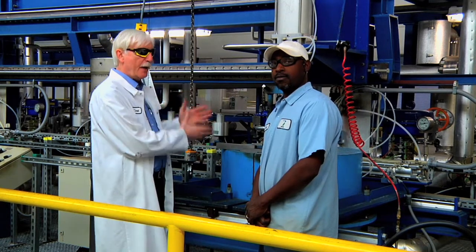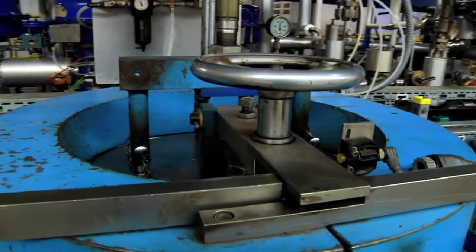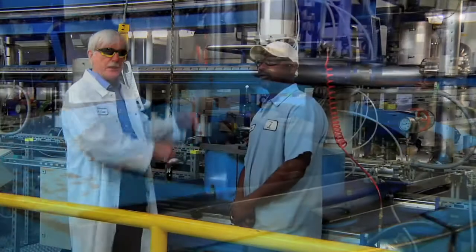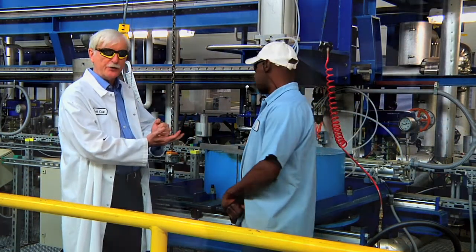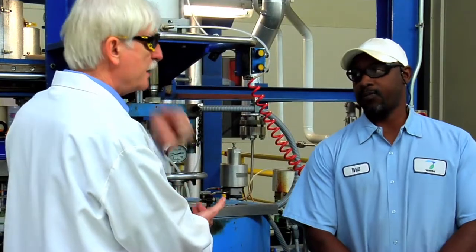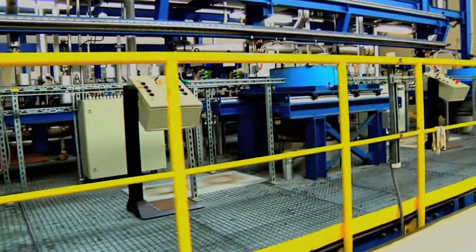Here is the operator who runs this. He opens up the vessel — you can see how thick the jaws are on this. It opens up, the basket is put down, it's closed up, and that ultra-high CO₂ pressure liquid carbon dioxide is pumped through the vessel to extract all the astaxanthin.